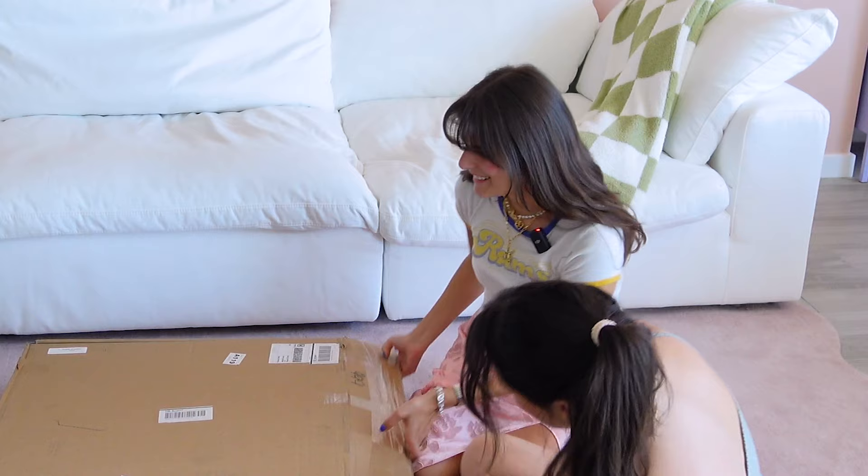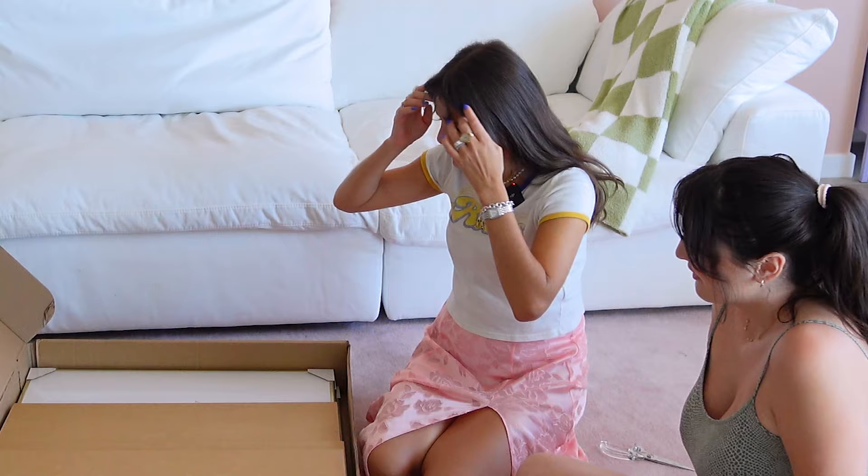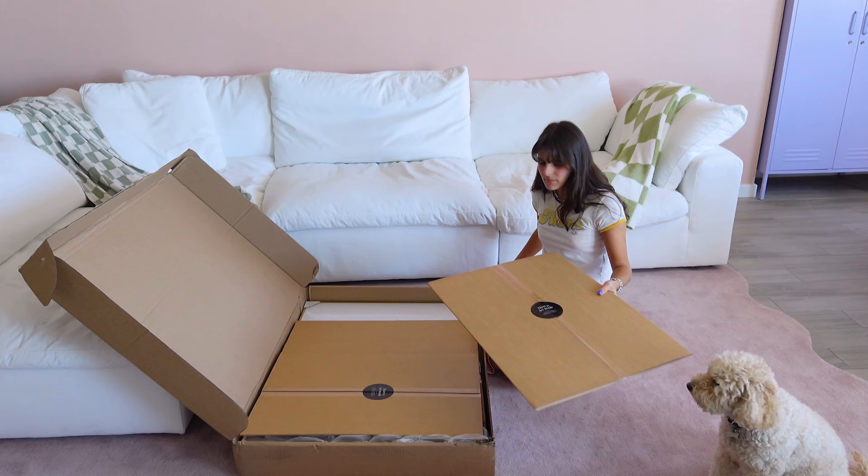I feel like we've been waiting for this moment for so long and it's finally here. I'm so excited! So I guess we gotta unbox everything. So we ordered a bunch of art pieces from Desenio, which I actually love. I've collabed with them before and I may be working on a little something, so stay tuned for that.